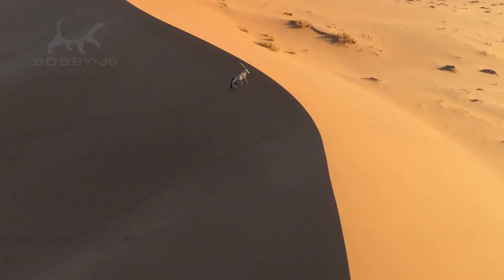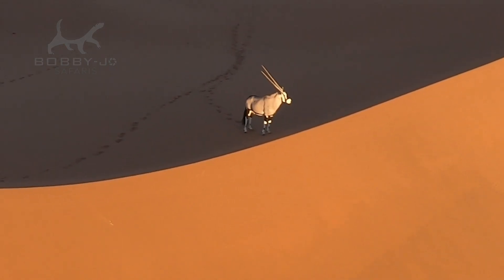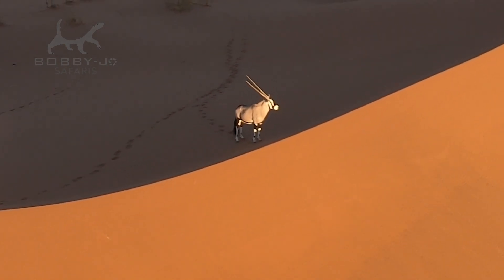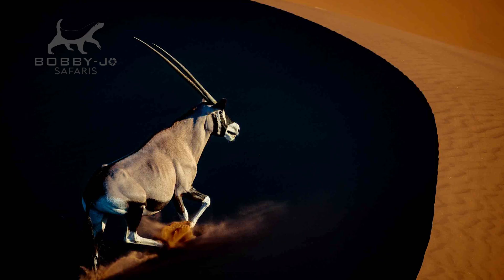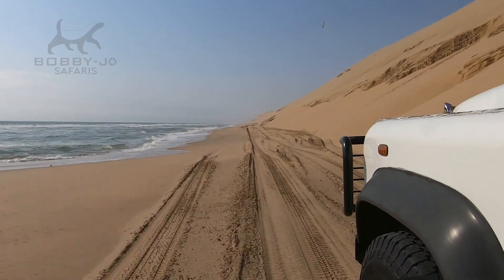Imagine you're flying over the world's oldest dunes in a helicopter. You're hanging out the side and you're capturing some fabulous shots of oryx as they run over the biggest dunes you've ever seen in your life. And then the next minute you're in a seafood restaurant eating the most delicious food that you've ever experienced on the Skeleton Coast.